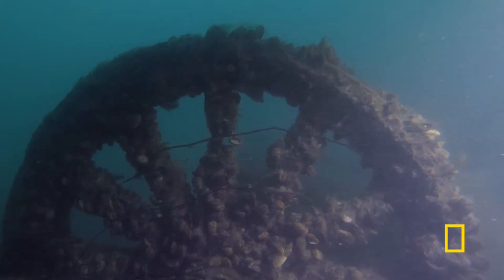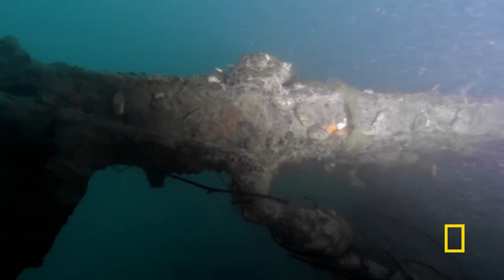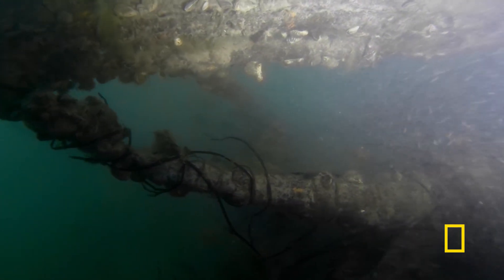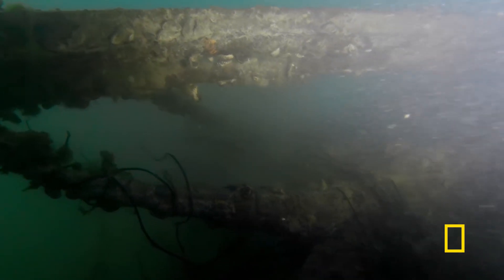I actually saw coming out of the gloom wooden spokes for a vehicle. That told me this vehicle was very early. At that point, I did not know anything more about the history of it. I didn't know what kind of vehicle it was, but I really wanted to try and find out.